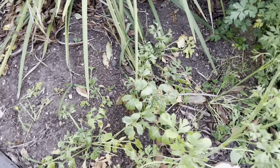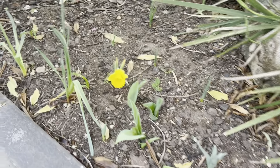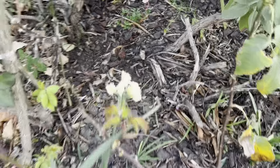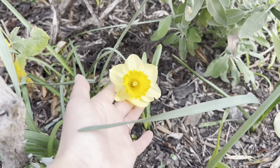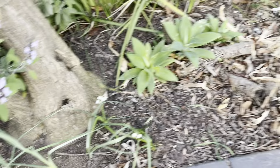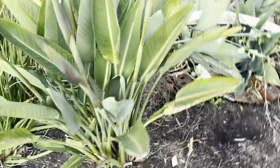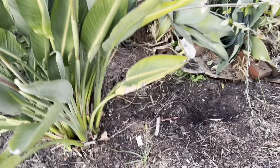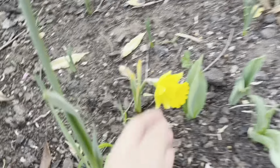More ranunculus in the front here — that one looks like it's going to be a very big one. More bulbs. White bulbs here. My first iris. Some tulips. Birds of paradise. A tiny little daffodil.